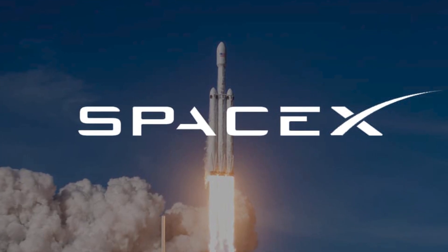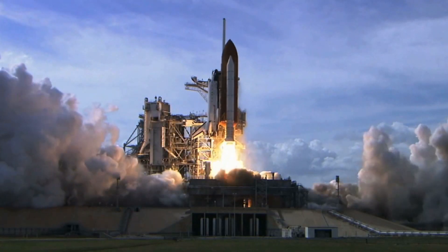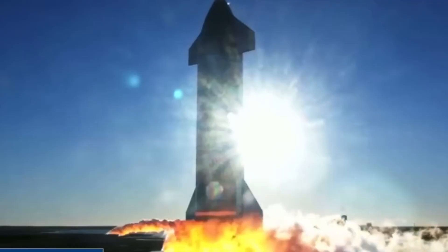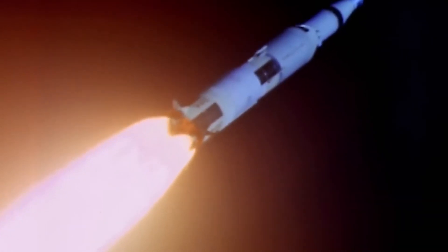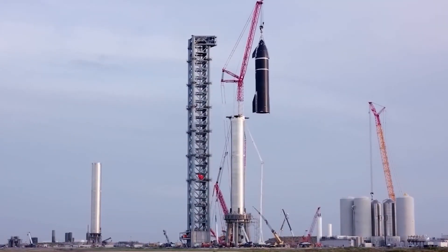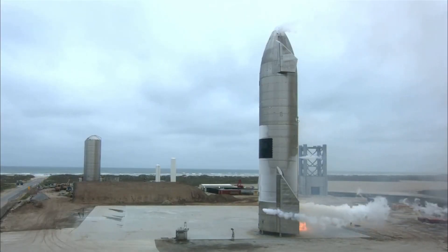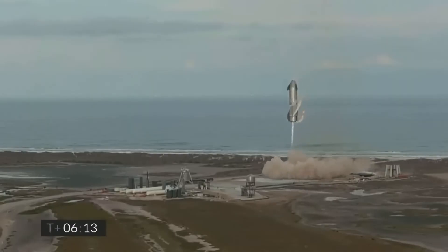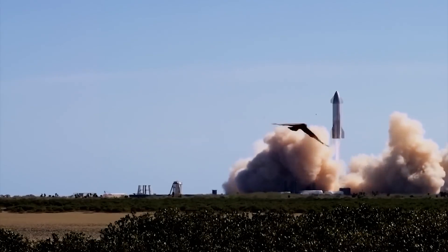The setbacks have not discouraged SpaceX, as the company continues to push forward with the development of the Starship. In addition to these test flights, the Starship has undergone several other milestones, including the successful completion of a high-altitude flight test in May 2021 and a cryogenic proof test in July 2021. Overall, the Starship has made significant progress, and it is clear it has the potential to revolutionize space travel. SpaceX has continued to conduct tests — from low-altitude hops to high-altitude flights — to gather data and understand how the spacecraft performs under various conditions.